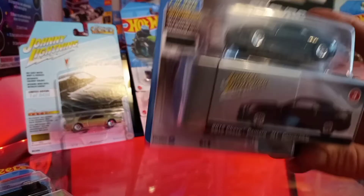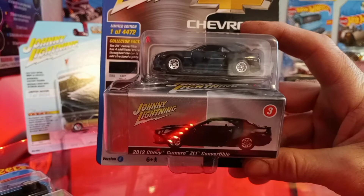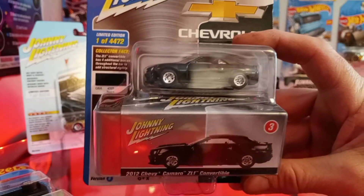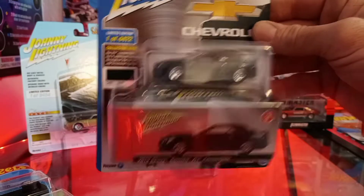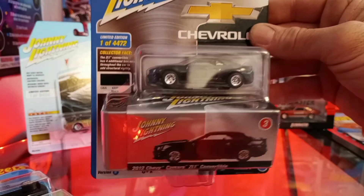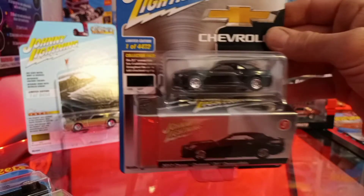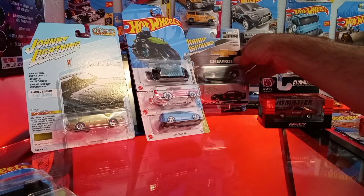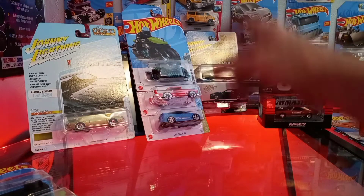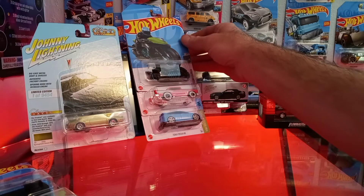Jaden saw this one and said we gotta get it — it's the 2012 Camaro ZL1 Convertible with the tin storage can, one of 44,500. Pretty cool. And then when we were at Target near the registers, we found a few more things on the pegs.